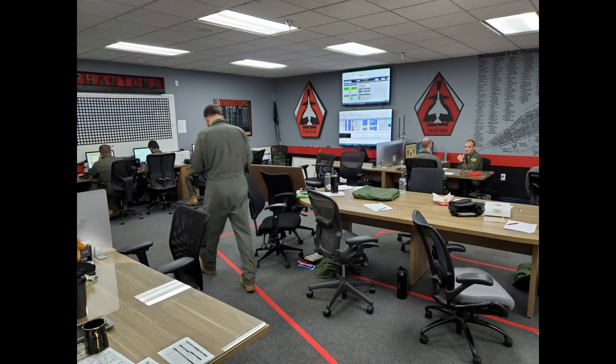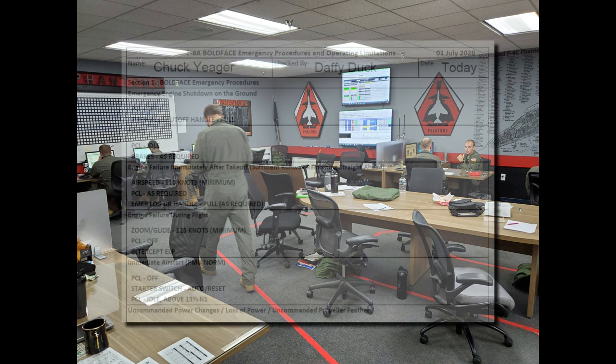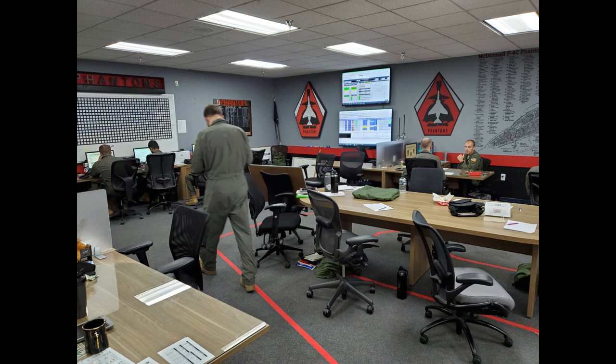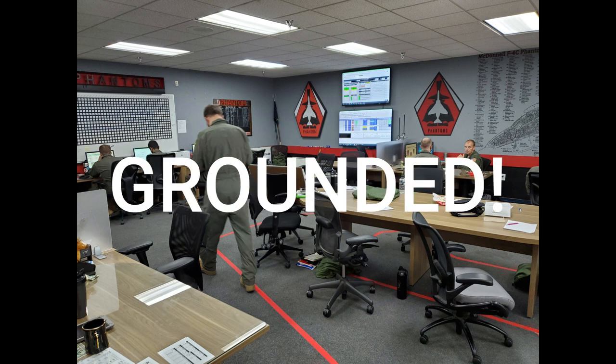Let's talk about emergency procedures for a second. In the Air Force, they're called boldface procedures, and they are a very big deal. Every day on the flight line begins with what is called stand-up. One victim is given an emergency scenario, then is expected to recite the correct boldface procedure and describe in excruciating detail exactly what movements they'd make with their hands and feet as they execute it in the cockpit — plus every radio call they'd make. Make even the slightest mistake while everyone in the room is staring at you, and you are grounded for that day.